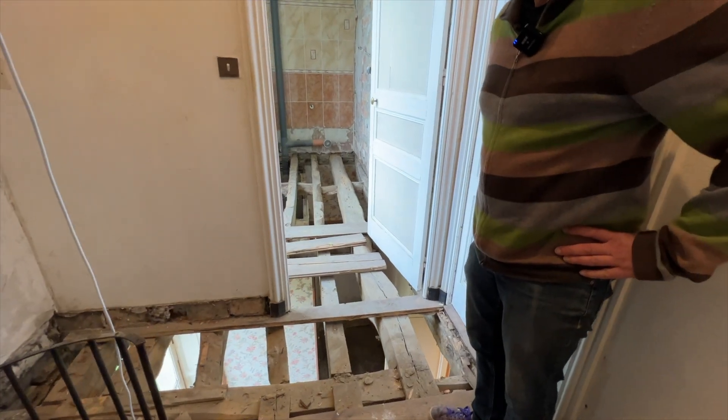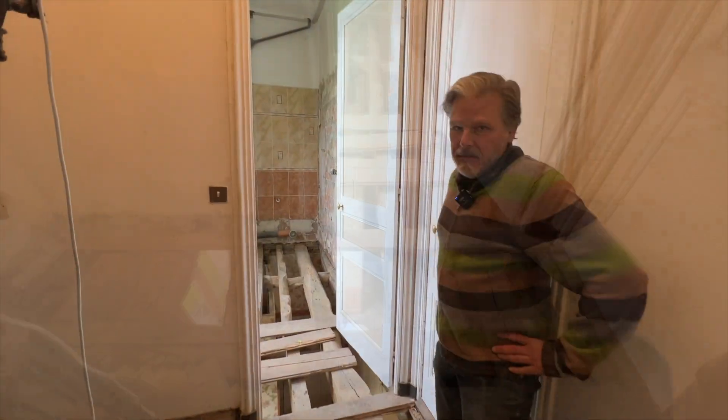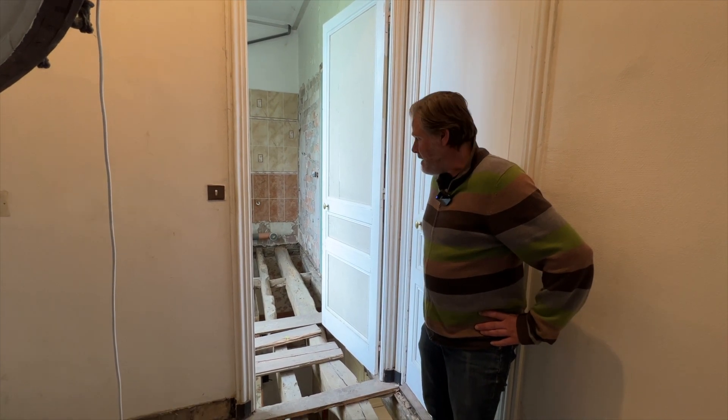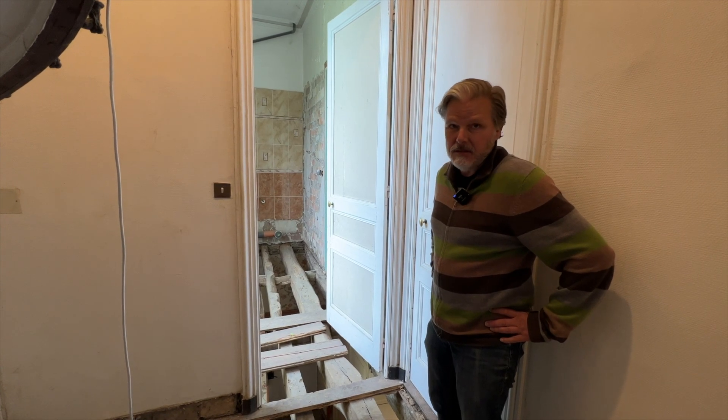Welcome to the most dangerous bathroom in the world, I think. Watch your step. We determined that some of the beams need to be replaced in the floor, and we had to take down the ceiling as well because the ceiling is attached to the beams.